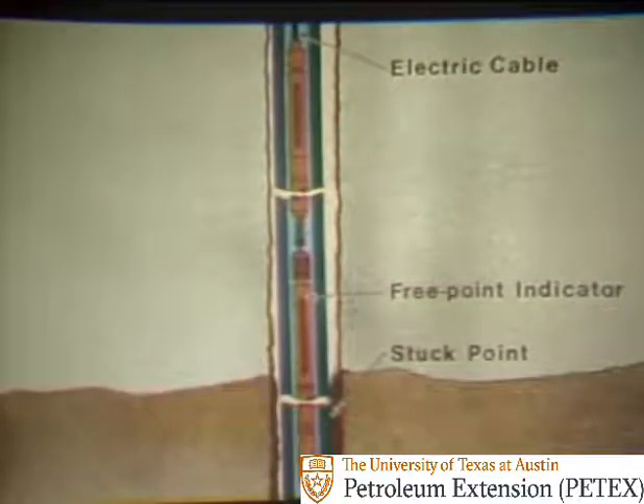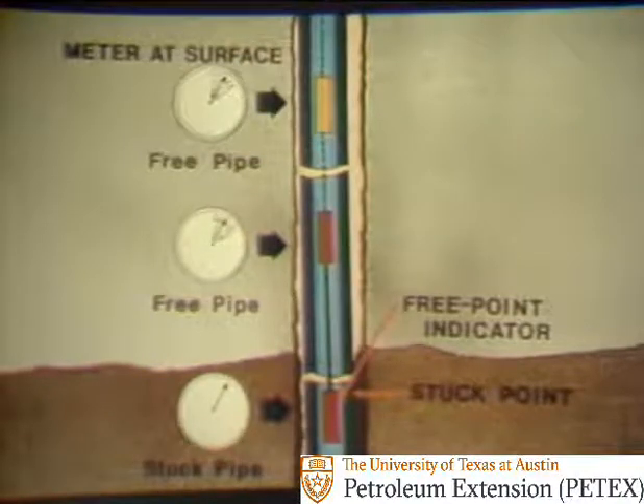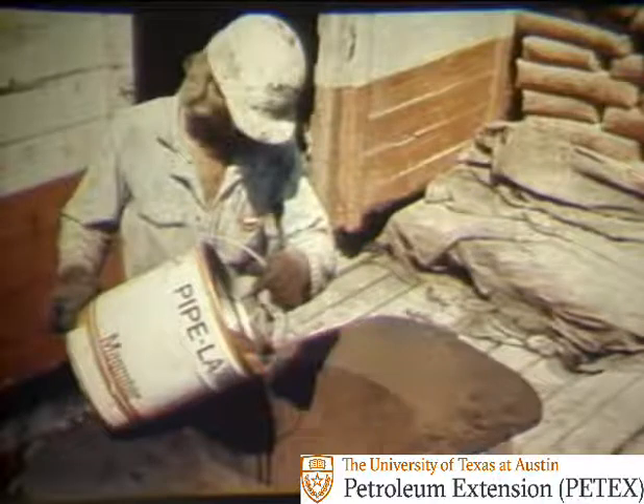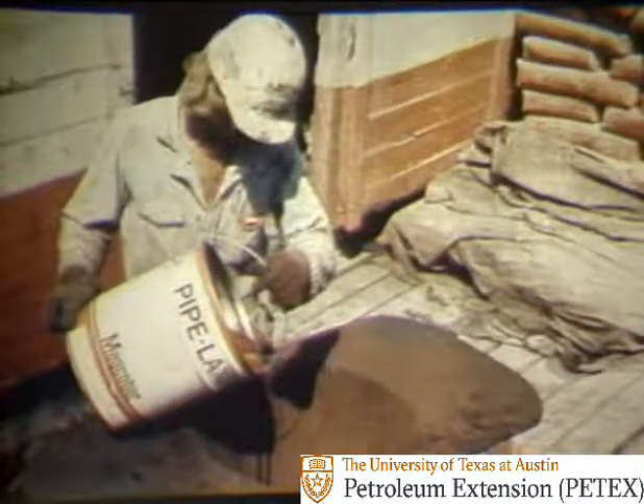So the next step is to determine the depth where the collars are stuck. There are many ways to determine the stuck point, but the most accurate way is to run on electric cable an instrument called a free point indicator inside the drill stem to the stuck point. As this type of free point indicator is slowly lowered into the drill stem, the driller picks up on the stem. This tension puts stress on the drill stem. The indicator senses the stress and sends a signal to a meter at the surface. In places where the pipe is not stuck or is free, the indicator senses an amount of stress such that the pointer on the meter moves. At the stuck point, the indicator senses an amount of stress such that the pointer on the meter does not move. Once the stuck point is determined, a special chemical called a surfactant is added to diesel oil. The oil coupled with a surfactant has the ability to crack the wall cake and relieve much of the pressure holding the drill collars against the well bore.